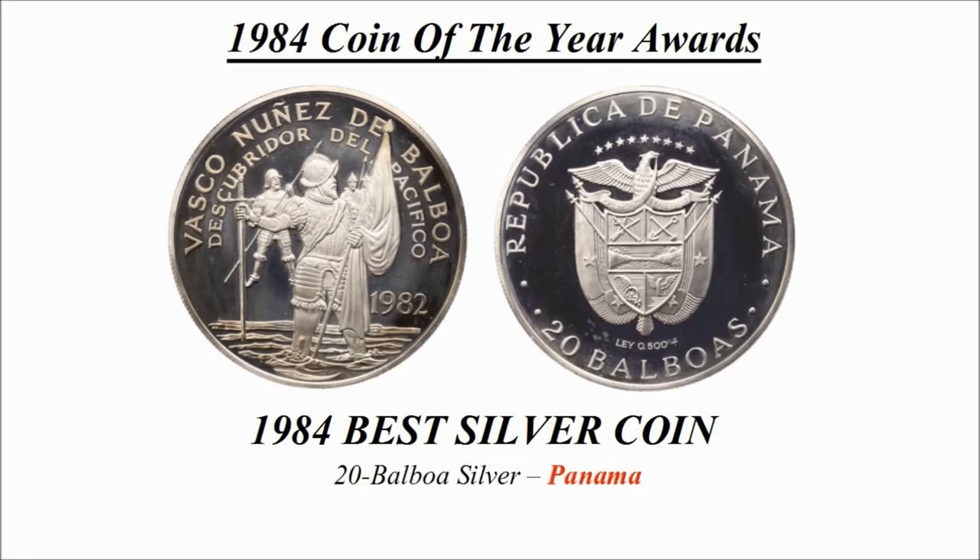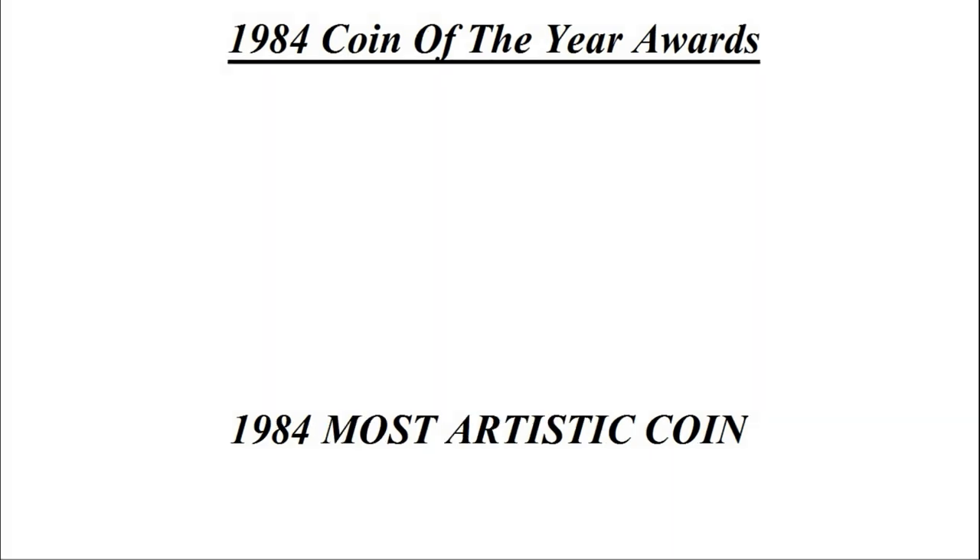The best silver coin went to this design — a 20 Balboa silver coin from Panama, known as Balboa's Discovery of the Pacific Ocean.